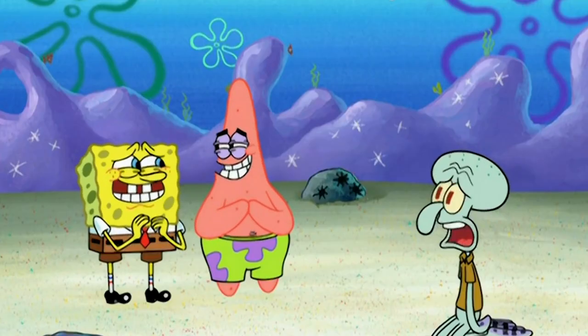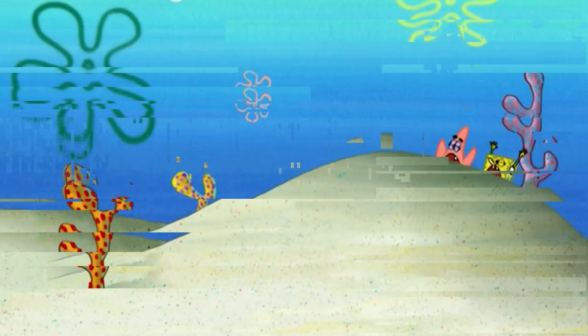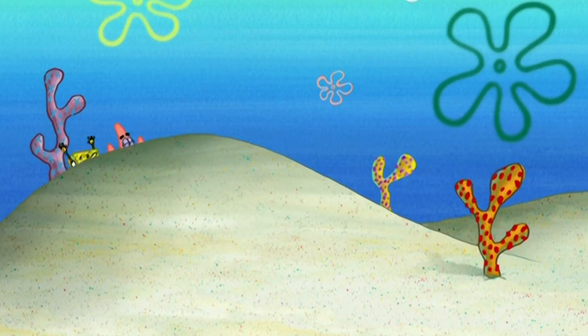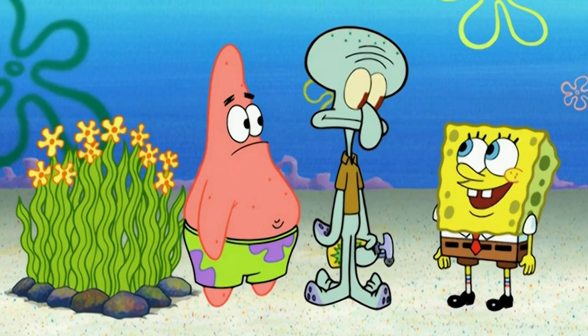Lastly, this mistake is an audio mistake, so listen closely. Squidward is chasing Spongebob and Patrick, and you can hear their footsteps, but you cannot hear Squidward's. Well, that's all for today. If you enjoyed it, be sure to subscribe, then click the video on screen to watch our newest video. See you there.